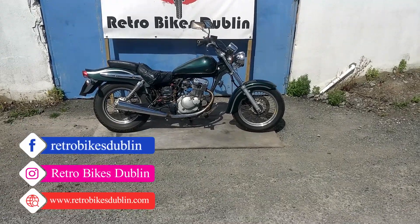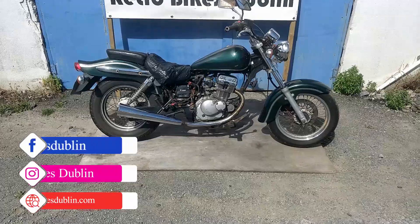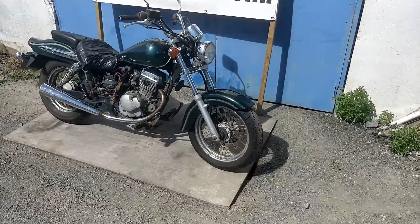Hello and welcome to Retro Bikes Dublin. Today we're looking at a Suzuki Marauder 125. It's been in a bit of an accident. We know the previous owner very, very well.